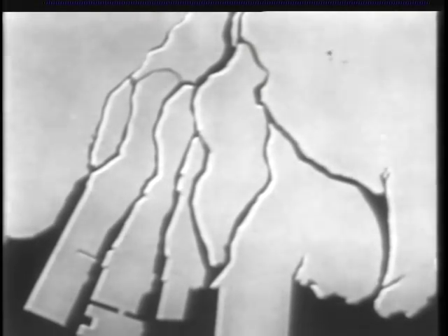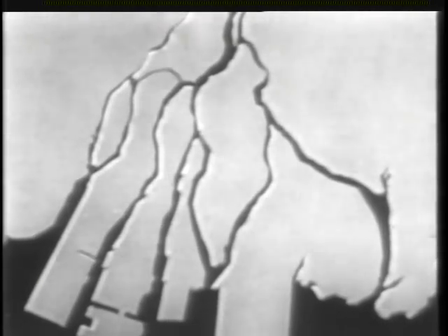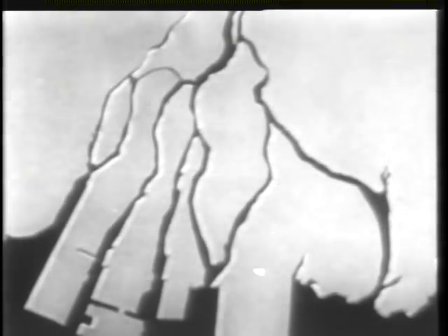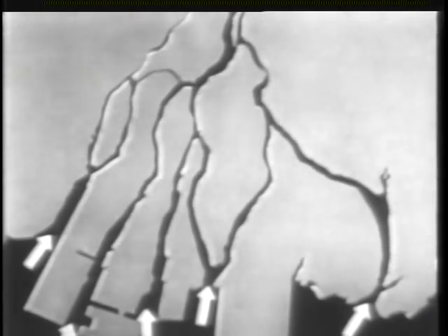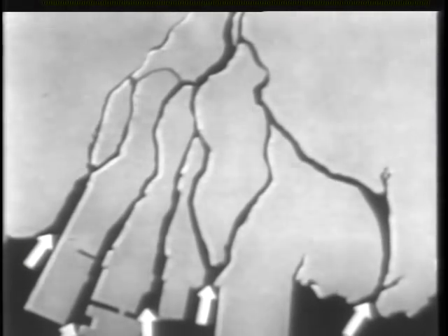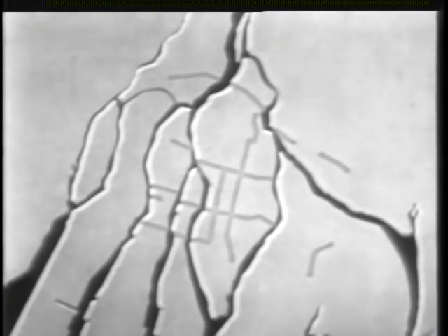Hiroshima was built on flat terrain except for a single low hill in the eastern part of the city. The fan-shaped delta of the Ota River provided natural firebreaks sufficient to prevent the spread of fire of any normal incendiary attack. In addition, 7% of the city's residential units had been torn down to make supplementary firebreaks.